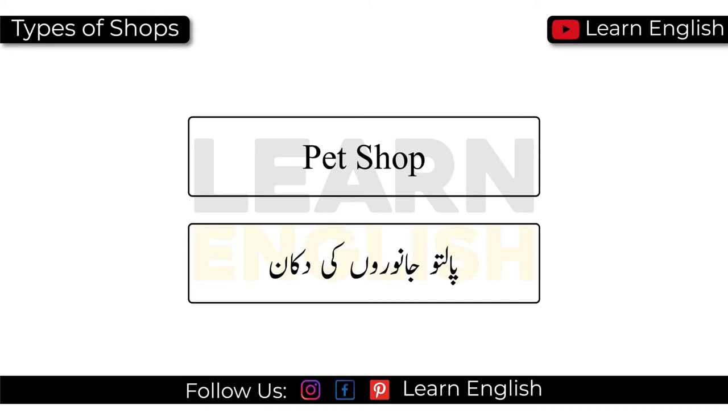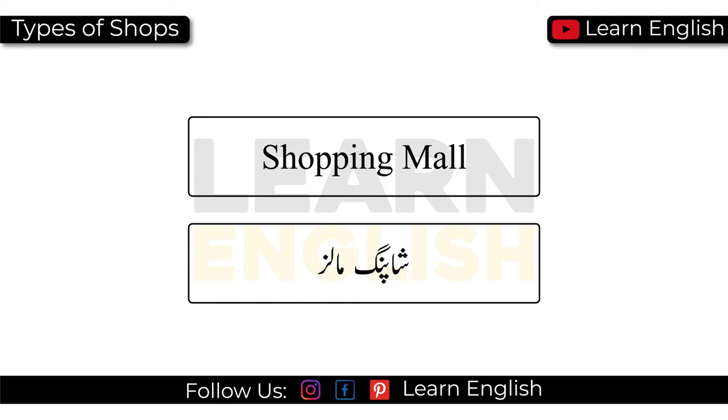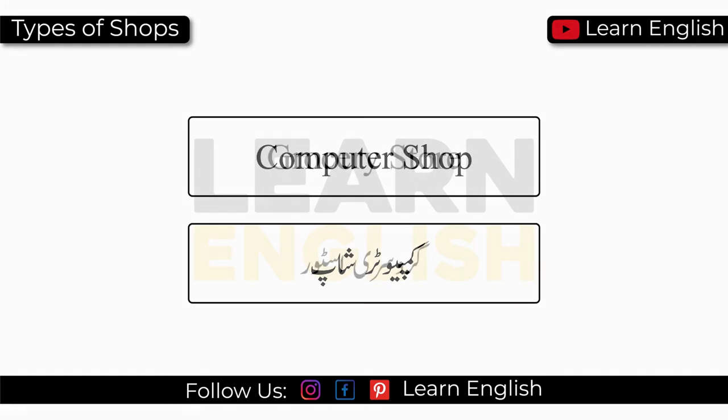Pet shop. Cobbler's shop. Shopping mall. Supermarket. Chemist. Computer shop. Grocery store.